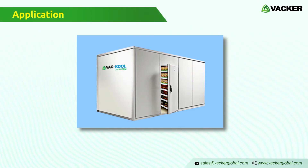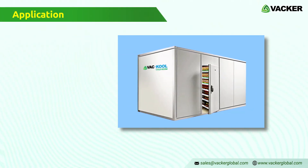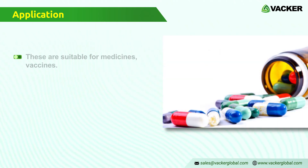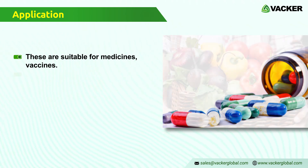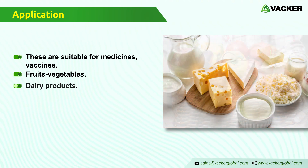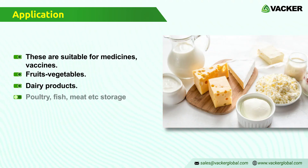We also supply similar cold rooms in modular form without the containers for all normal applications. These are suitable for medicines, vaccines, fruits, vegetables, dairy, poultry, fish, meat, etc.